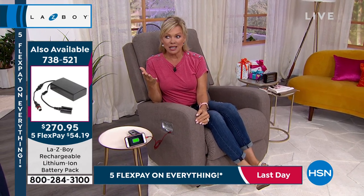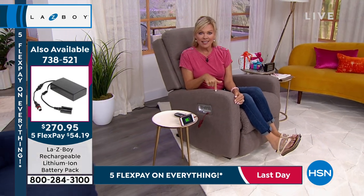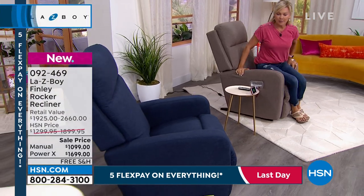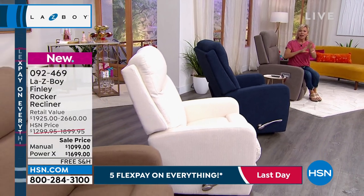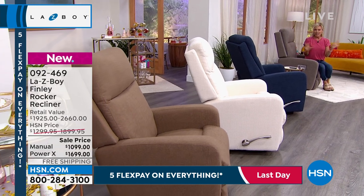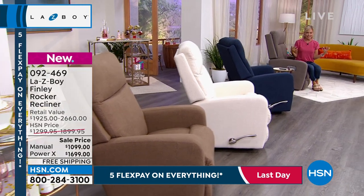I love this chair, and I love that we're doing it here at HSN. I've honestly never seen savings quite this good over the years we've done La-Z-Boy. It's a $1,000 difference to get the power here versus retail. This is your choice of power or manual for those of you just tuning in.